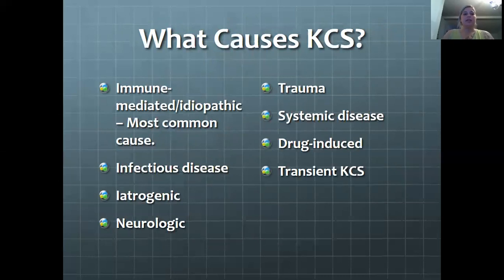What causes KCS? There are many factors that can contribute to the development of KCS. Immune-mediated idiopathic is the most common and possibly associated with other immune-mediated diseases, such as atrophy. Infectious disease like canine distemper virus, and chronic blepharoconjunctivitis like chronic herpes in cats.